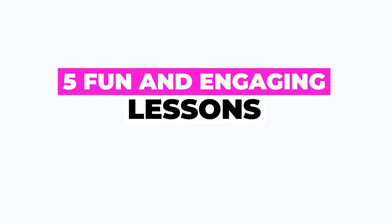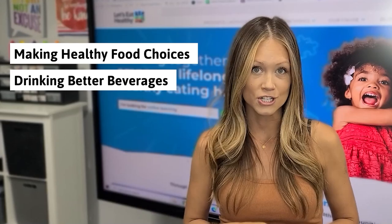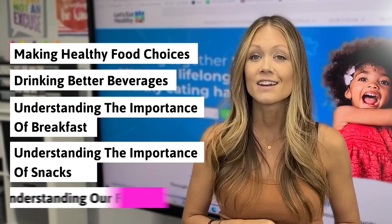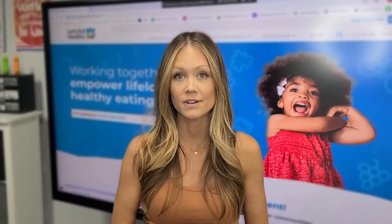The Let's Eat Healthy program helps build the skills and knowledge to practice healthy behaviors with five fun and engaging lessons that include: number one, making healthy food choices; drinking better beverages; understanding the importance of breakfast; understanding the importance of snacks; and understanding our food systems. With two to three activities in each lesson, teachers are really able to customize and choose which activities they want to do with their students.